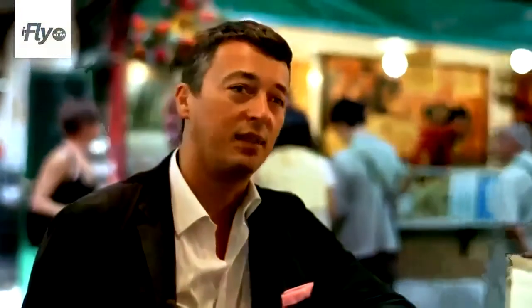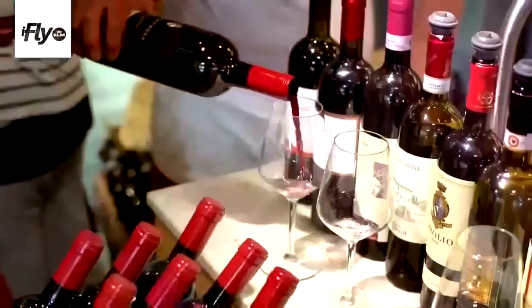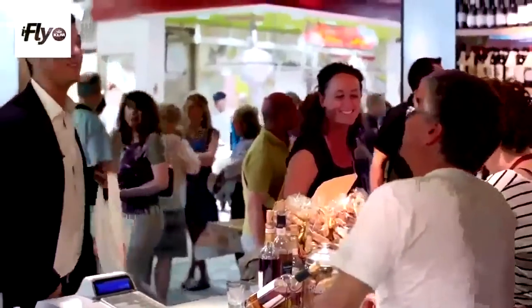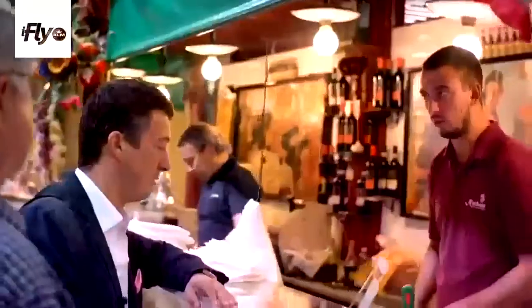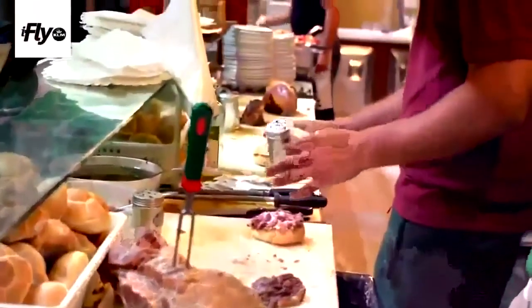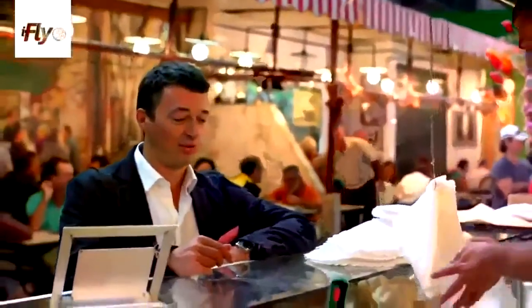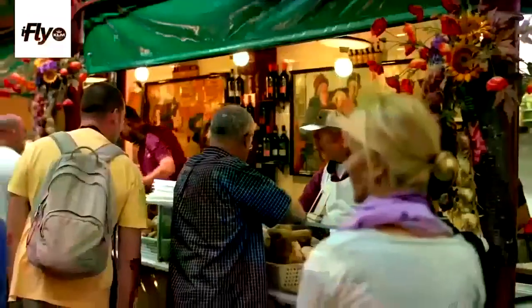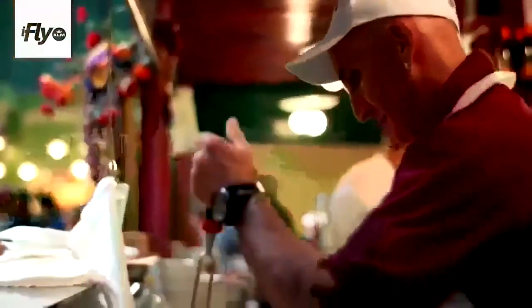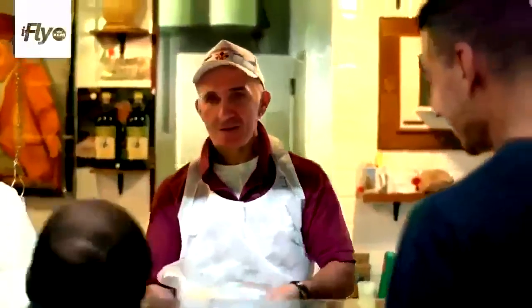We are here in the general market in the center of Florence, in the San Lorenzo area. It dates back to the end of the 19th century — people meet at the market. We are going to have a Lampredotto panino. What is Lampredotto? It's the fourth part of the stomach of the cow, with salt and pepper. It started as a poor food and now it's traditionally very in trend in Florence. You have to taste it because it's a really special consistency and flavor.